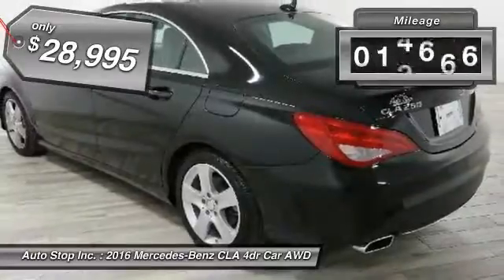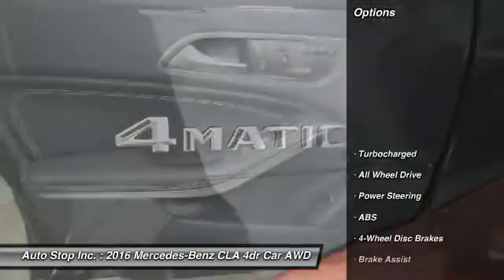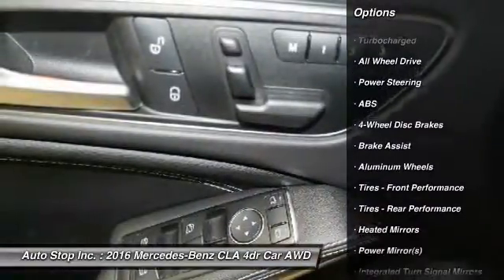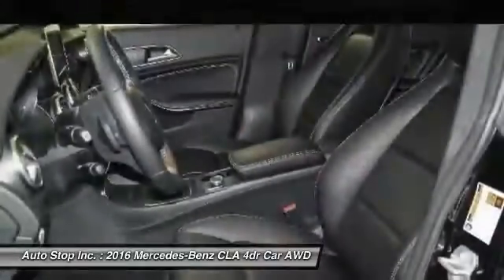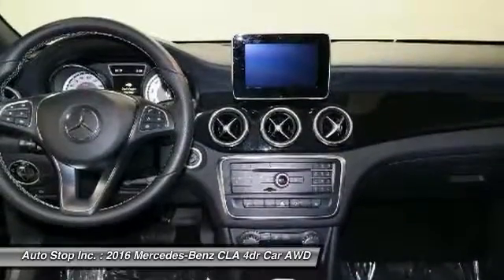This vehicle has less than 15,000 miles. Here are some of this vehicle's great options: keyless entry, steering wheel audio controls, anti-lock braking system, all-wheel drive, leather-wrapped steering wheel, Bluetooth, adjustable steering wheel, power steering, keyless start, and four-wheel disc brakes.